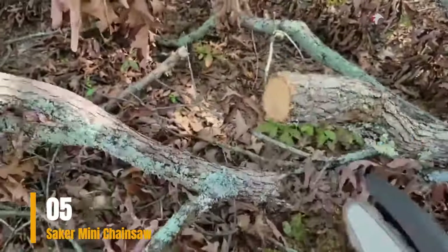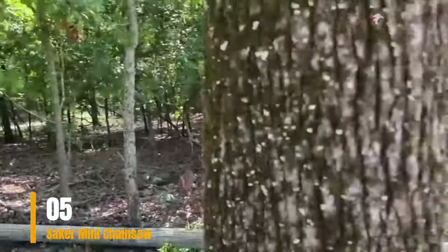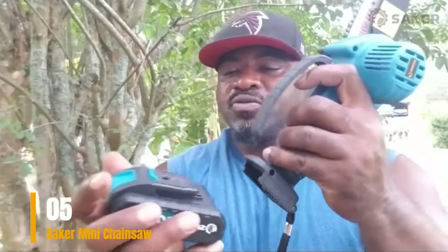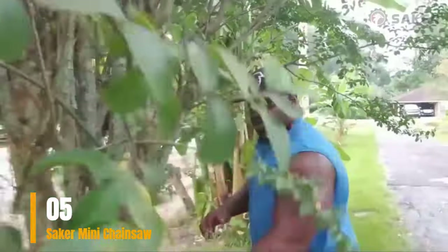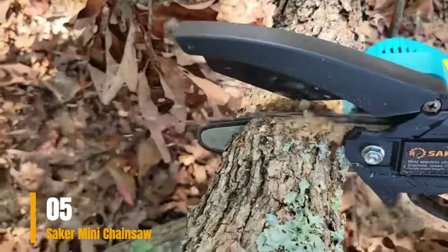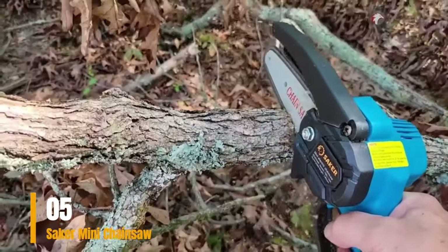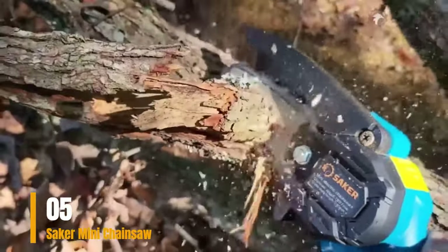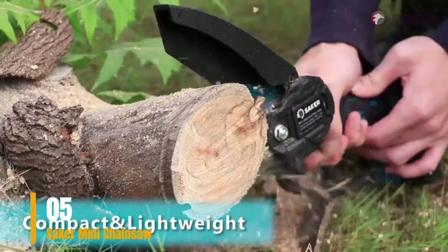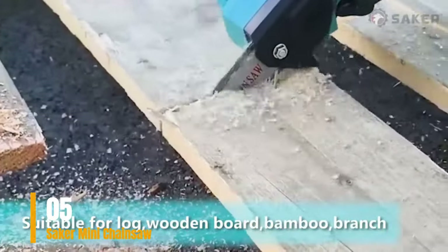The top-notch guide bar and chain have undergone a quenching process, ensuring smooth and rapid cutting performance. Equipped with a 20V 1500mAh rechargeable battery, this chainsaw delivers enduring cutting power. A security switch prevents accidental activation, and an effective heat dissipation design safeguards the motor from overheating during extended use. The integrated splash guard shields you from sawdust scatter while you saw, prune, or trim. Its incredibly lightweight design at just 1.1 kg makes it ideal for extended use, and its stability and balance make it well-suited for trimming high branches on a ladder.